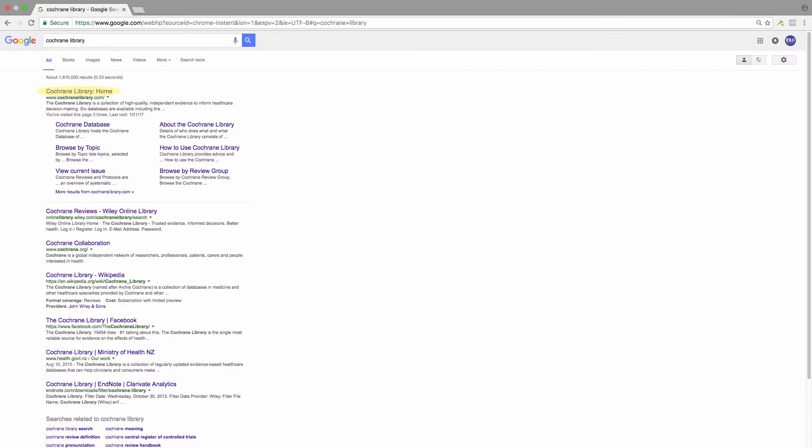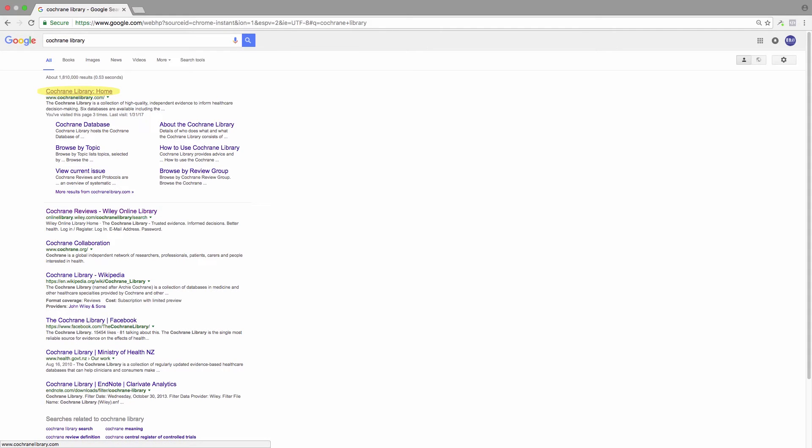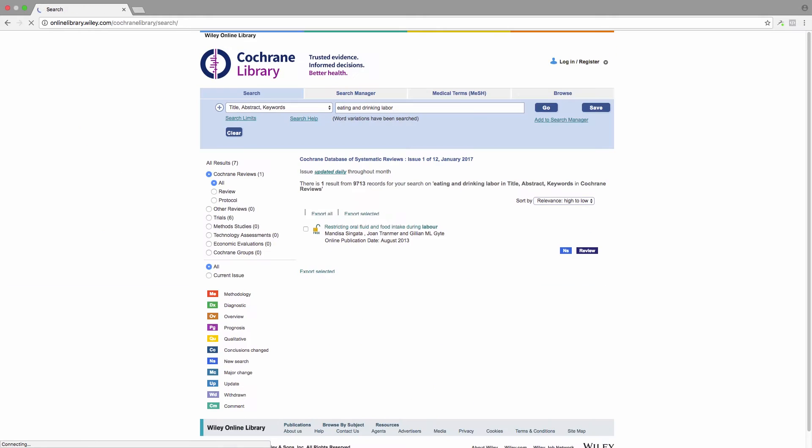To find the Cochrane Library, you can either Google 'Cochrane Library' or you can type in CochraneLibrary.com. This is the homepage for the Cochrane Library. Let's search our topic — eating and drinking in labor — and hit search to see what we find. Okay, so they came up with one result. The cool thing about this result is it says that it is free, which means not only can you read the summary but also the full text for free. So let's click on this publication.